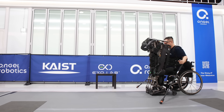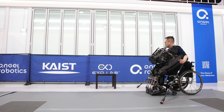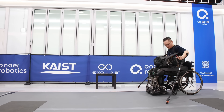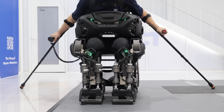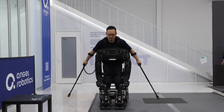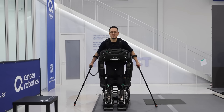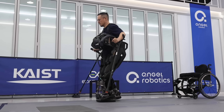It enables paraplegics to stand, walk naturally, climb stairs, and navigate obstacles using AI-driven balance control, neural networks, and vision sensors. This lightweight carbon fiber marvel restores independence with hands-free operation and smooth gait, transforming lives for those with lower limb paralysis.